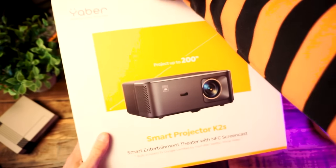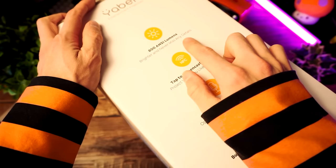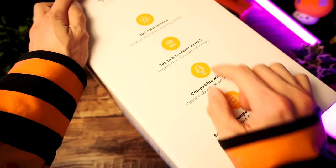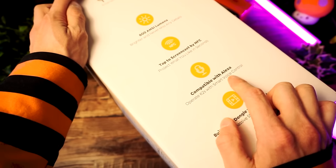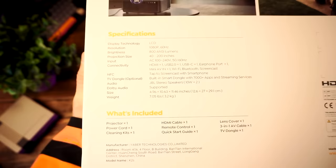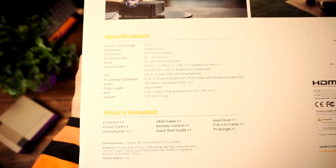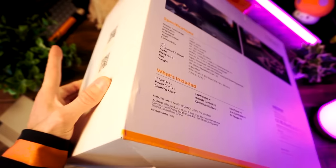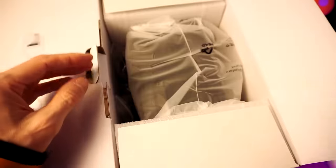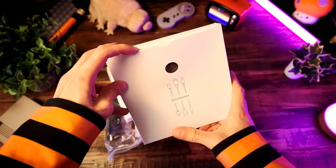We'll start with the projector — the Yabber K2S. As you can see, this is an 800 lumens projector with NFC broadcast, Alexa compatibility, and a built-in Android dongle with 7,000 plus apps, apparently. Here are the specs if you want to see them. So it looks like this is going to be 1080p 60Hz, but it does accept 4K inputs. In the box, it looks like we get some accessories and the projector itself.